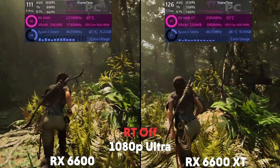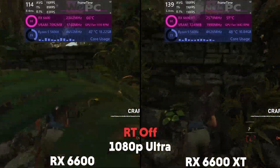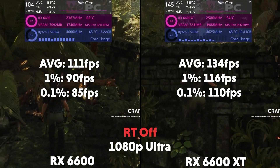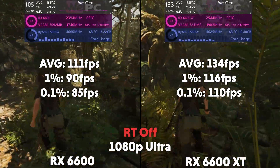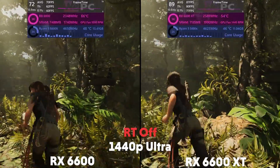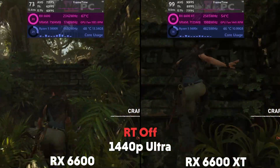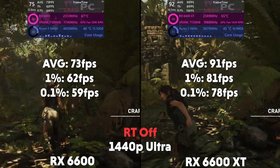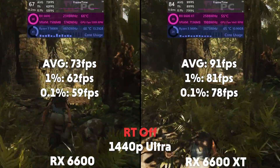We move on to Shadow of the Tomb Raider at 1080p on Ultra. The 6600 is averaging 111 FPS with a 1% of 90 and a 0.1% of 85, with the XT averaging 134 FPS with a 1% of 116 and a 0.1% of 110. Then at 1440p, the 6600 is averaging 73 FPS with a 1% of 63 and a 0.1% of 59, with the XT averaging 91 FPS with a 1% of 81 and a 0.1% of 78.